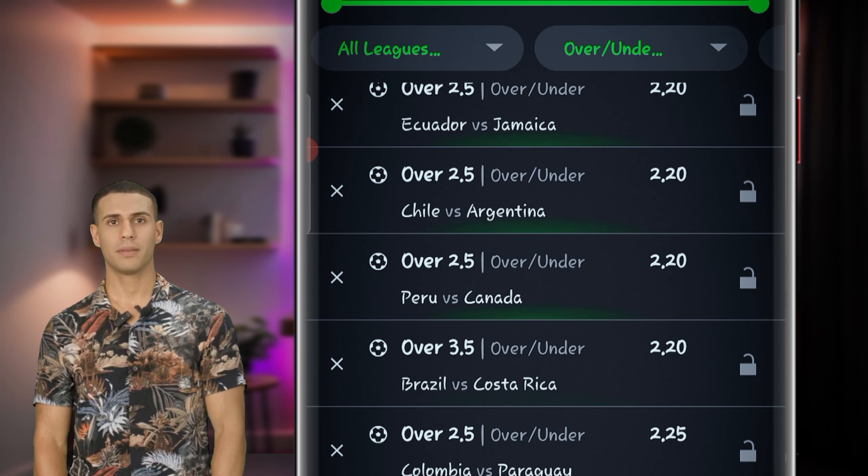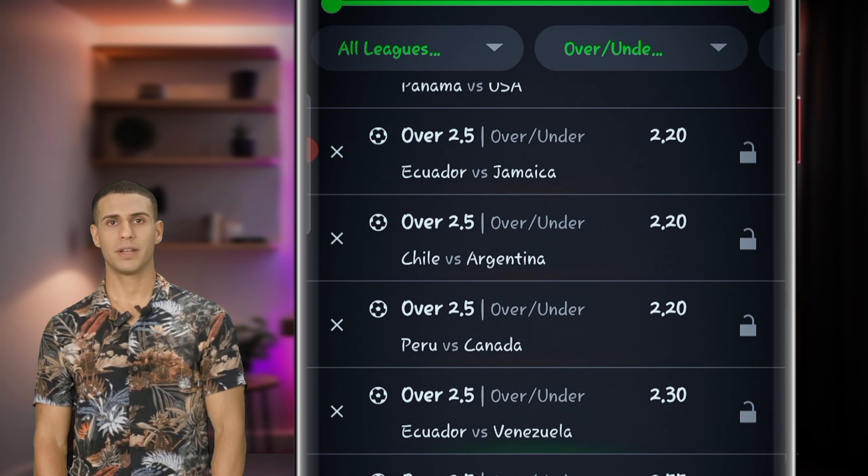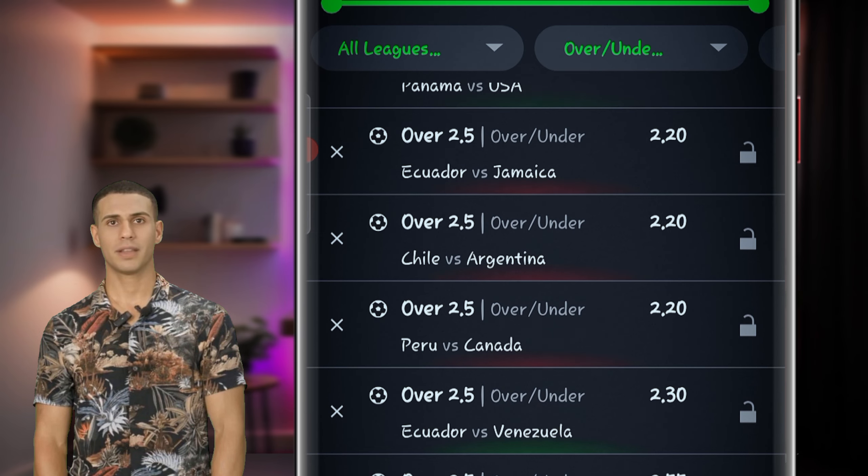Step 2 — Add to your bet slip: Click 'Add to bet slip' to integrate the selected bet slip into your betting selections. Step 3 — Edit matches: Customize the bet slip by editing or adjusting the matches included, ensuring it aligns perfectly with your strategy.